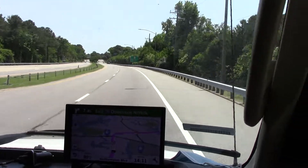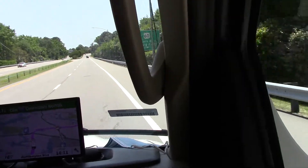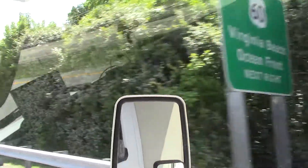And there we go. Virginia Beach, Ocean Front, next right. There you go.